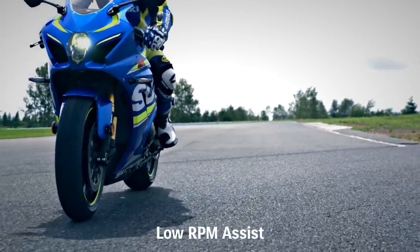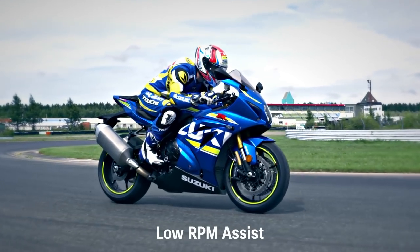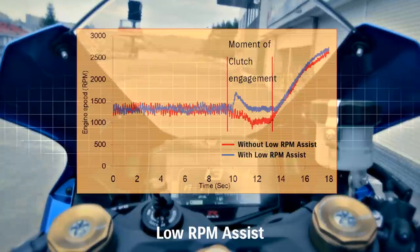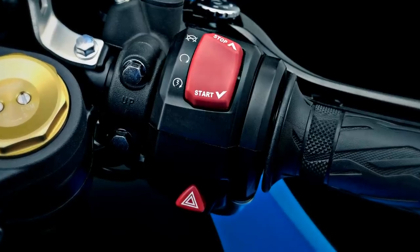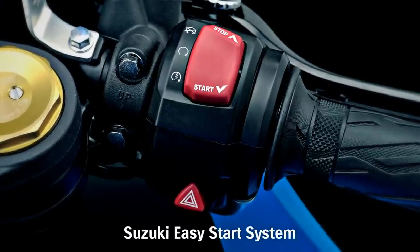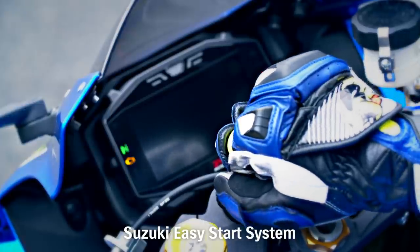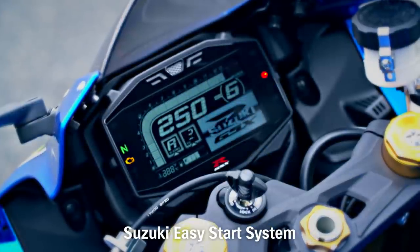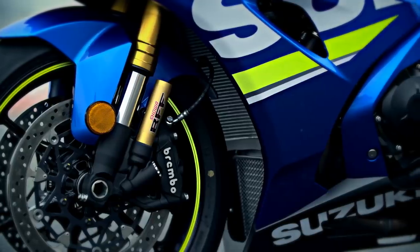The Suzuki GSX-R1000's low RPM assist system monitors and adjusts engine RPM when starting from a stop or when riding slowly. The GSX-R1000 also features a new Suzuki Easy Start system. The dual-processor ECM runs the one-touch Suzuki Easy Start system, which keeps the starter motor turning until the engine fires.